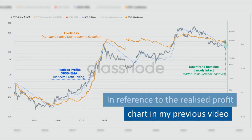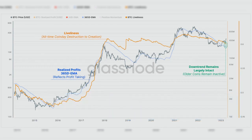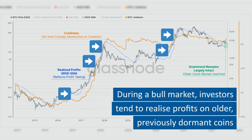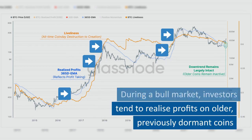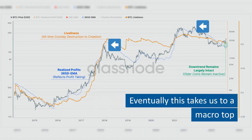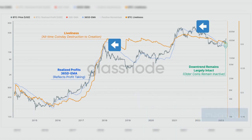In reference to the realized profit chart in my previous video, we can see a similar movement in the liveliness chart. During a bull market, investors tend to realize profits on older, previously dormant coins. Eventually this takes us to a macro top.